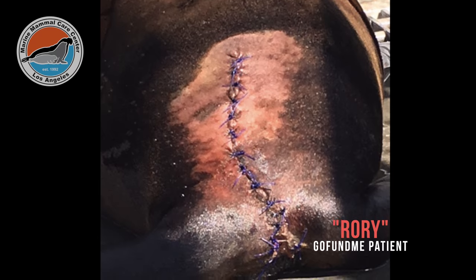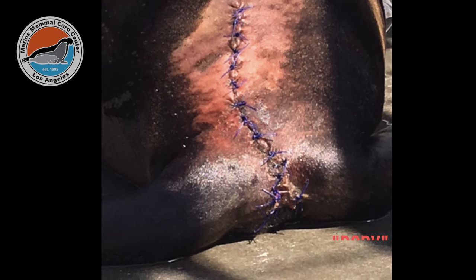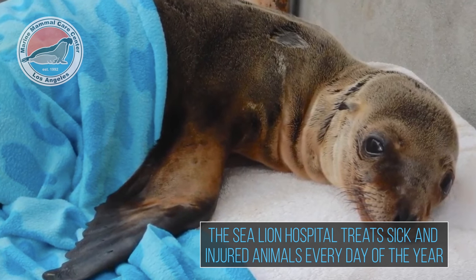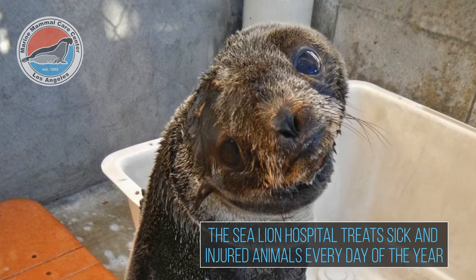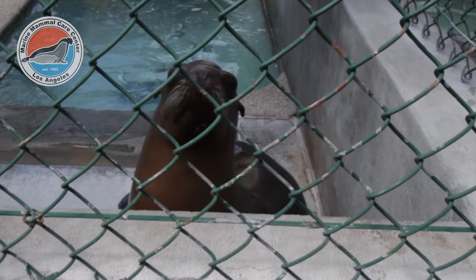This animal came in in March and he had an abscess over his backside. This is not uncommon — we see a lot of abscesses in these animals. Usually they clear up pretty quickly just with drainage, some antibiotics, and conservative therapy. But that just didn't happen with him.